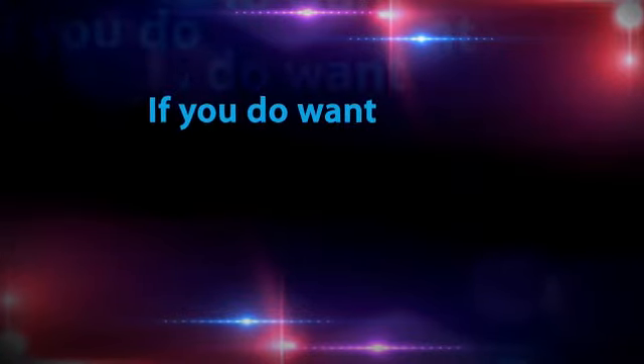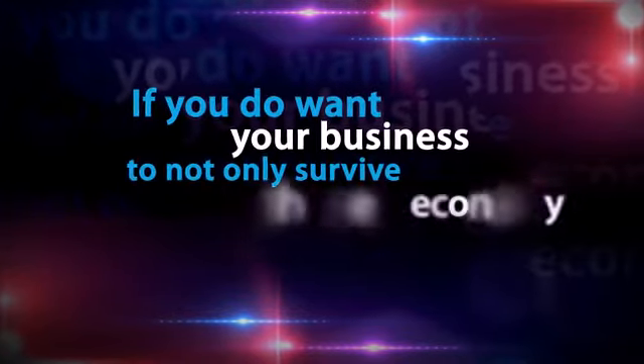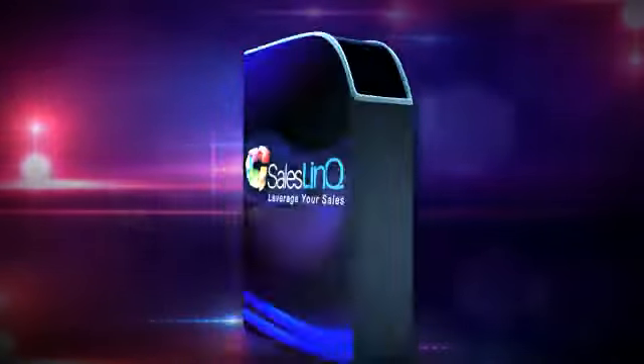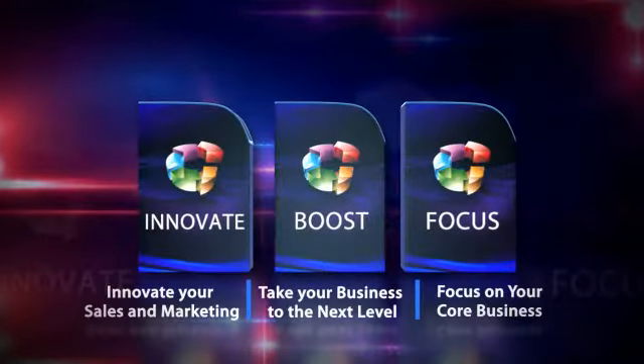If you do want your business to not only survive in the new economy, but to thrive and succeed, then SalesLink is the all-in-one ultimate e-commerce solution.